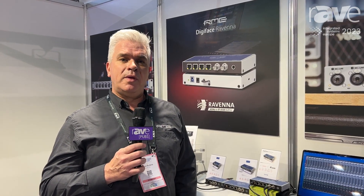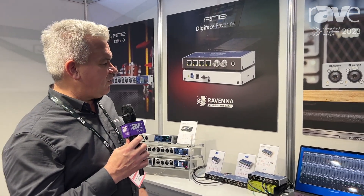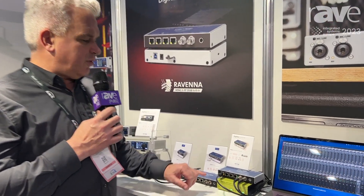Hi, this is Joost from RME Audio. Welcome here at ISE 2023. I want to show you our newest DigiFace product that we have here — it's the DigiFace Ravenna.